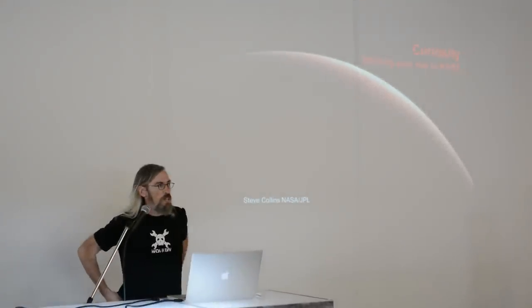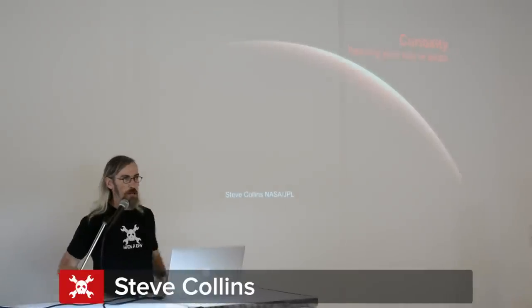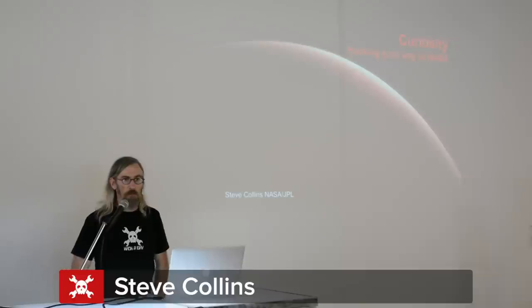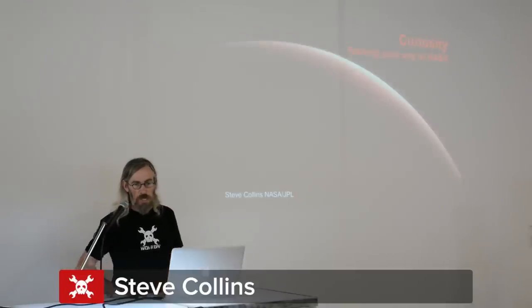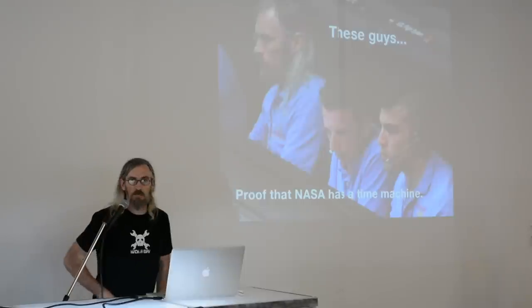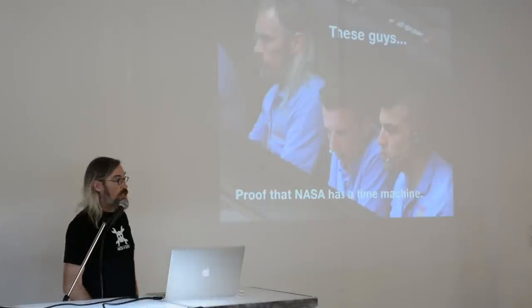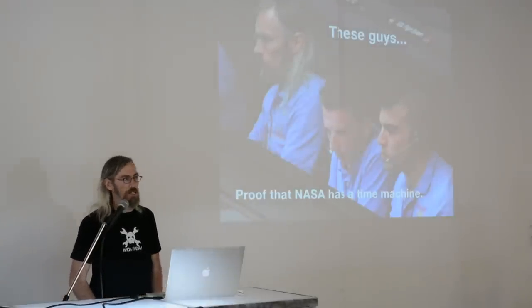My name is Steve Collins. I'm an engineer at the Jet Propulsion Laboratory here in Pasadena — really in La Cañada Flintridge. I'm a spacecraft engineer. I've worked there for about 22 years. You may recognize me from the Curiosity Mars landing as being the guy that was sitting a couple of seats over from the guy with the mohawk.